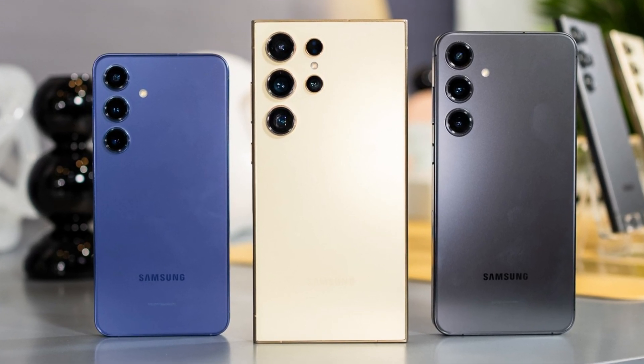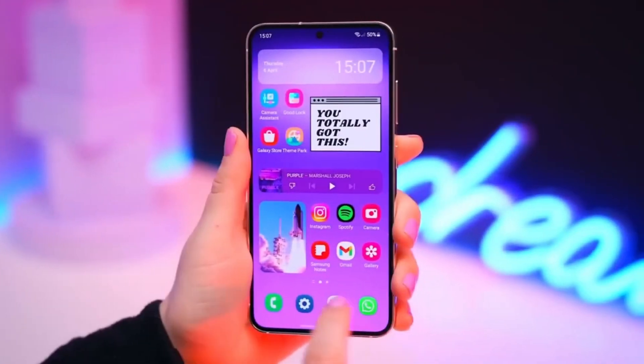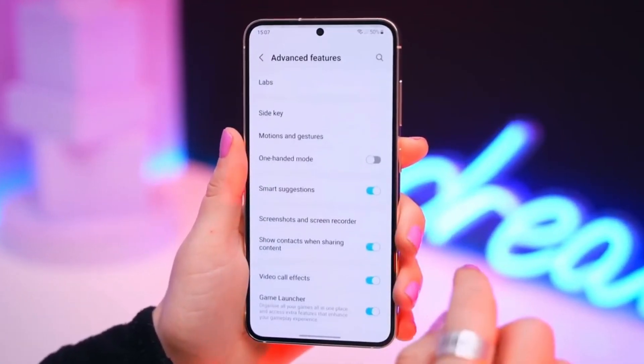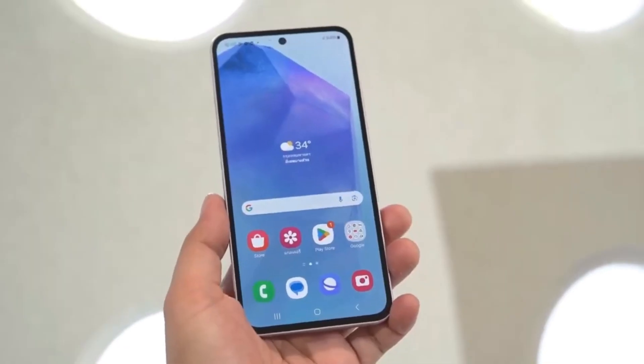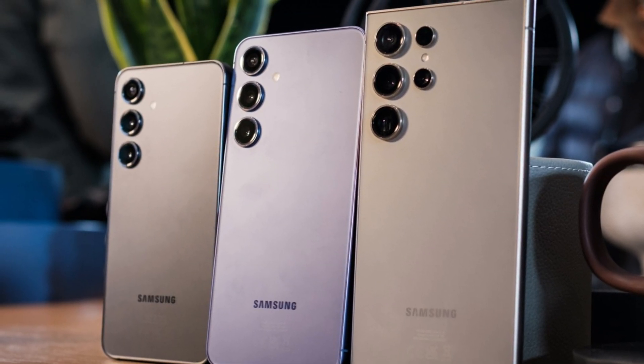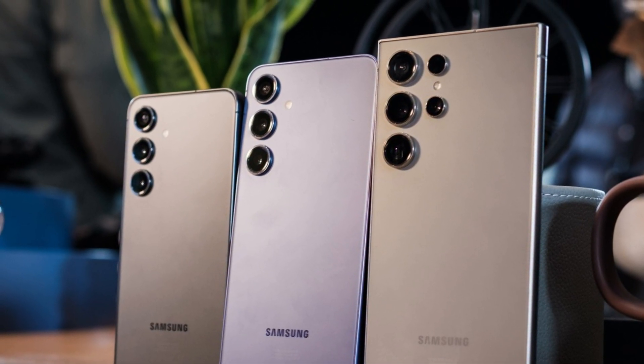Today, we have some exciting news about the highly anticipated Samsung Galaxy S25 series. Leaker extraordinaire Ice Universe has dropped a bombshell that you won't want to miss. So let's dive right into it. Ice Universe, known for his accurate leaks and predictions, recently tweeted that all models in the Galaxy S25 line will come equipped with the same powerful processor.